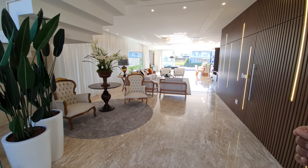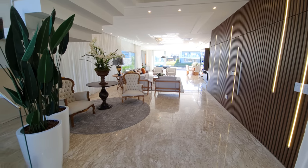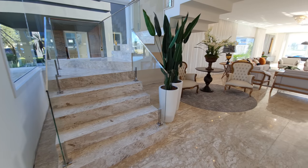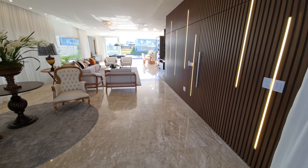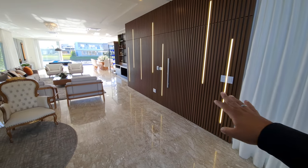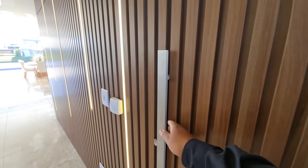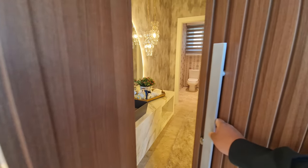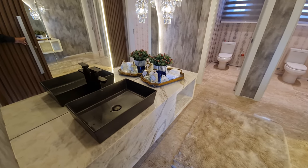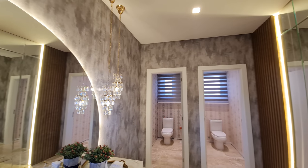Olha só, entrando então aqui agora — piso todo de mármore e travertino. Granito travertino, toda a casa é de mármore e travertino. E detalhe: todo o piso da casa é aquecido. Olha só esses painéis luminosos aqui. Acabei de abrir aqui — aqui a gente acessa o lavabo da casa, e é um lavabo duplo, com dois banheiros — masculino e feminino.